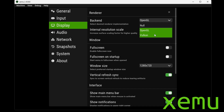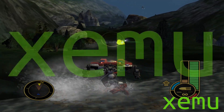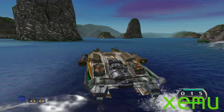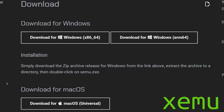XEMU also supports LAN emulation over a network. This emulator allows you to save and load your game instantly, making it easy to replay tricky levels or sections. It's pretty easy to set up, though I do think CXBX Reloaded has a better looking interface. XEMU is available on Windows, Linux, and yes, Mac users can use this one as well.